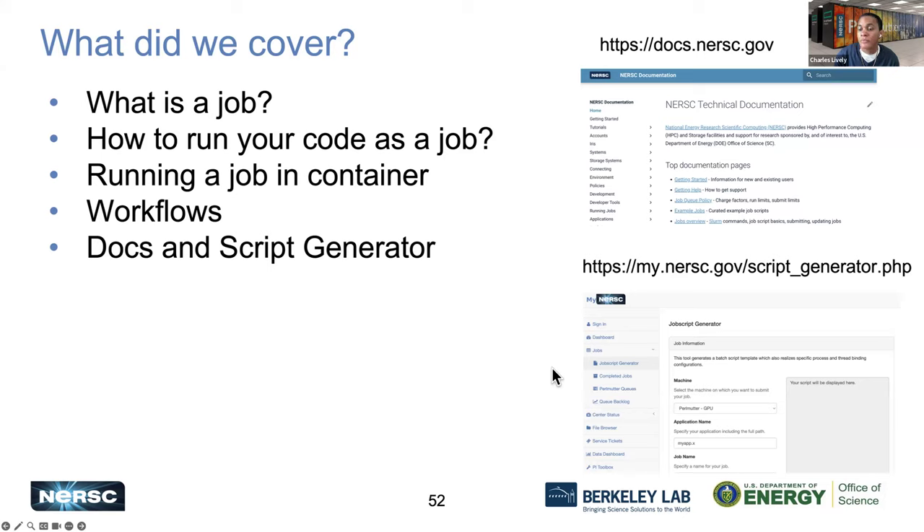The user confirms they didn't know about the script generator and thanks the team. The presenter affirms that's what they're here for — no question is too small.